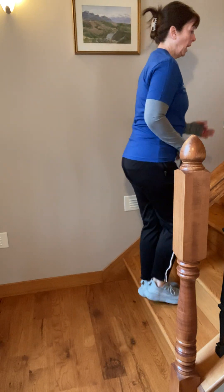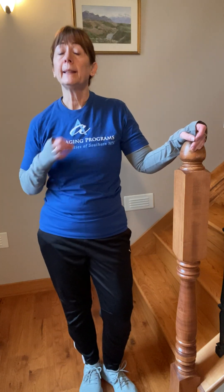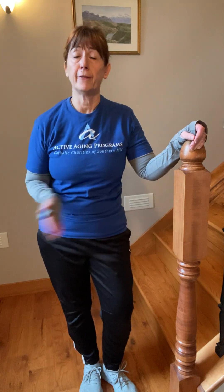So again, you can tell this is strength, it's balance, and it's a little cardio for me — and that's going to be different for each of you. We're really getting a workout for lots of parts of our body just in a short period of time, and we're using something we already have.